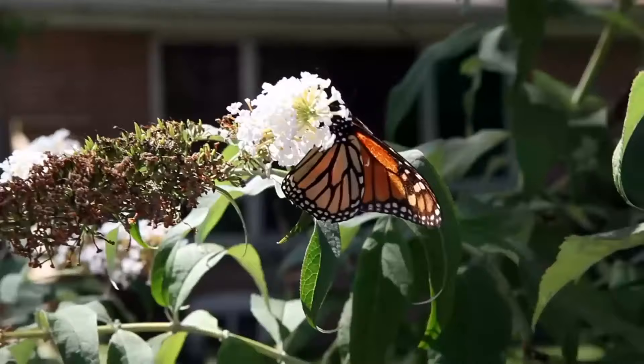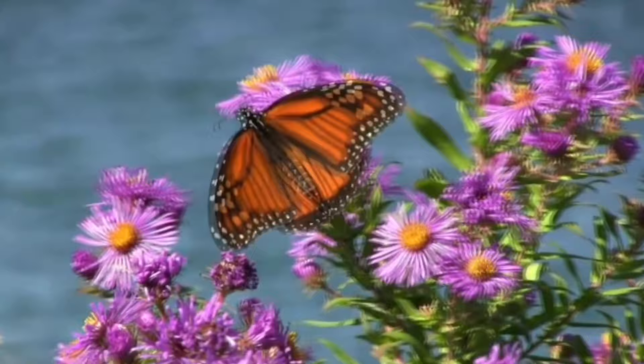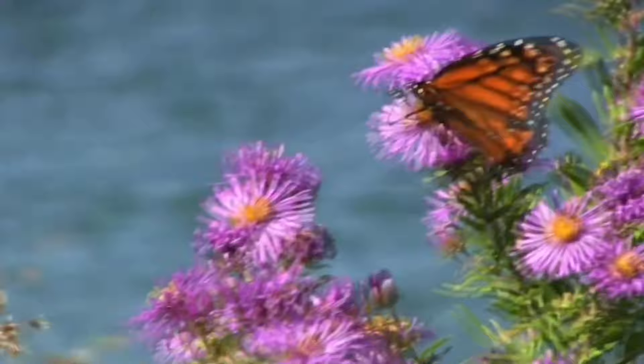Before heading north, the butterflies breed and lay eggs along the way. They'll never make it to their original starting point in the north — they die during their journey, and it will be generations later, perhaps their great-grandchildren, that reach the place they once called home.